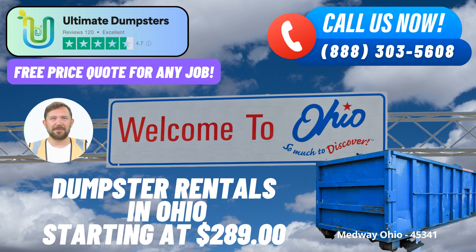20-yard Dumpster: Perfect for mid-sized jobs like small business waste disposal or larger home renovations, this dumpster measures approximately 22 feet long, 8 feet wide, and 4.5 feet high.